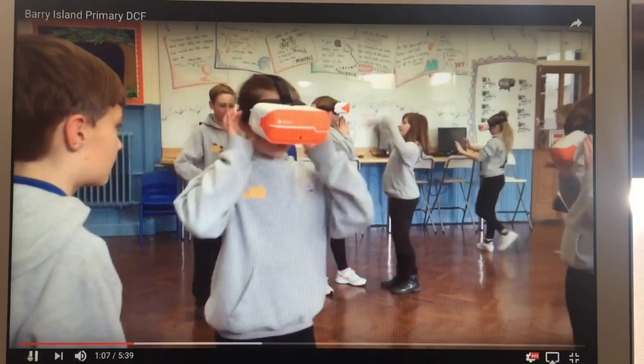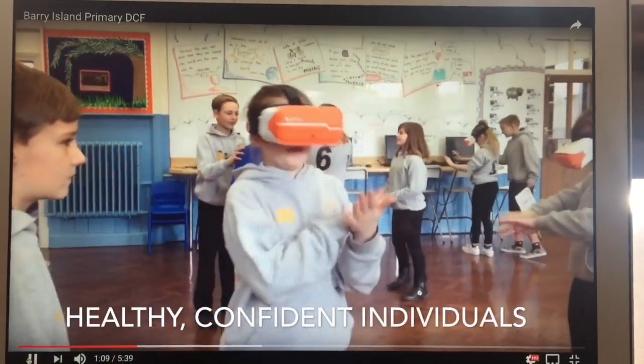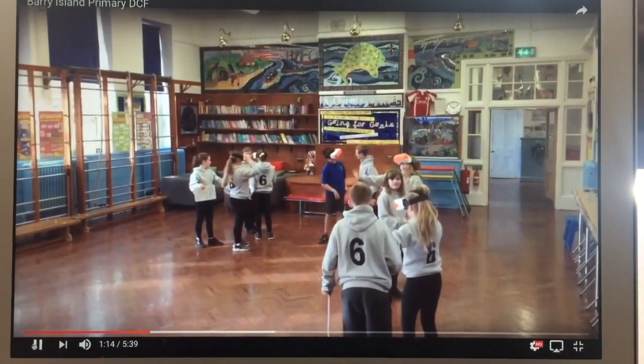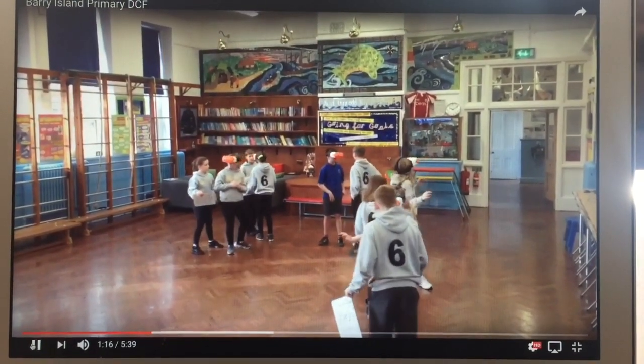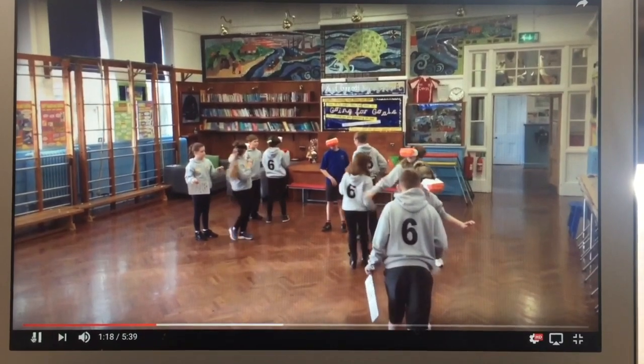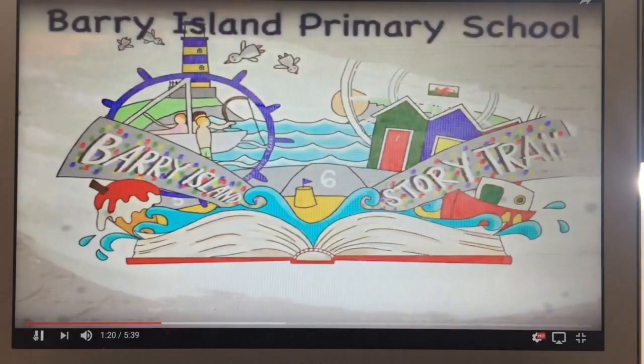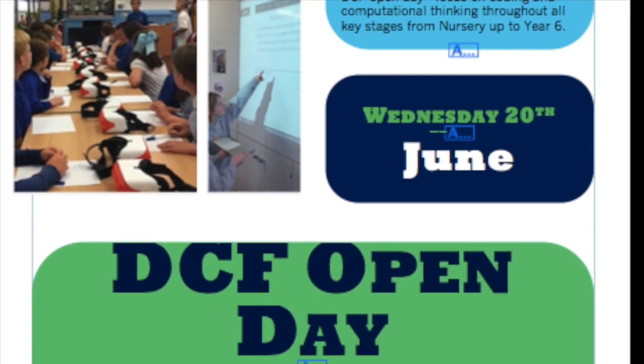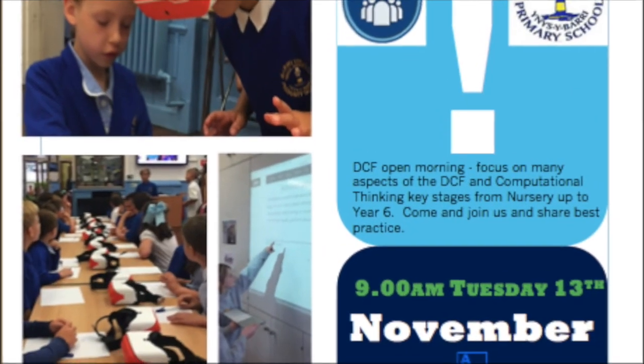The most important part of our journey is preparing ourselves to adapt to the future of technology. Growth mindset of children and staff is key to this.